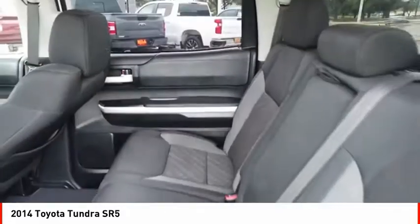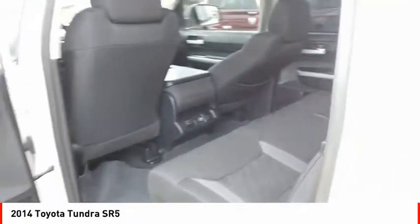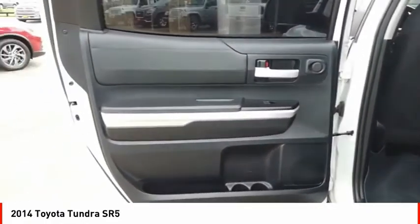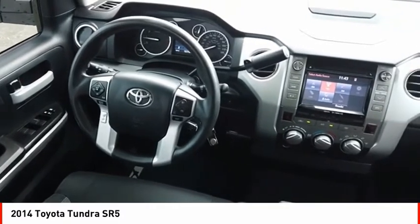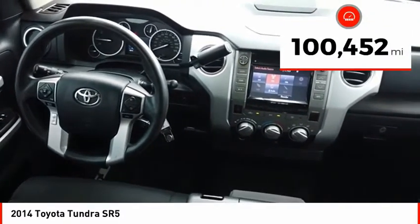With a towing capacity of up to 10,000 plus pounds and a payload capacity of over 2,000 pounds, the Tundra is the perfect mix of power and efficiency. This vehicle has less than 105,000 miles.